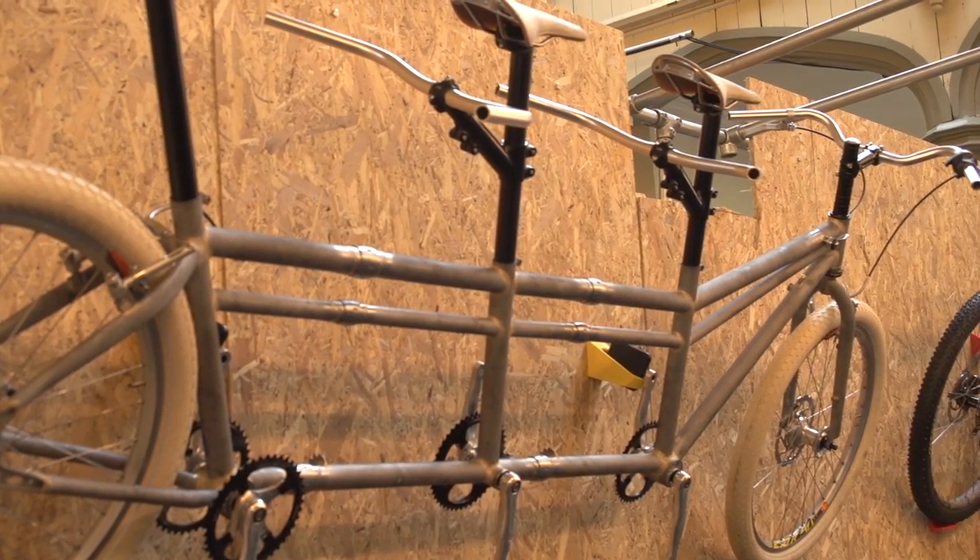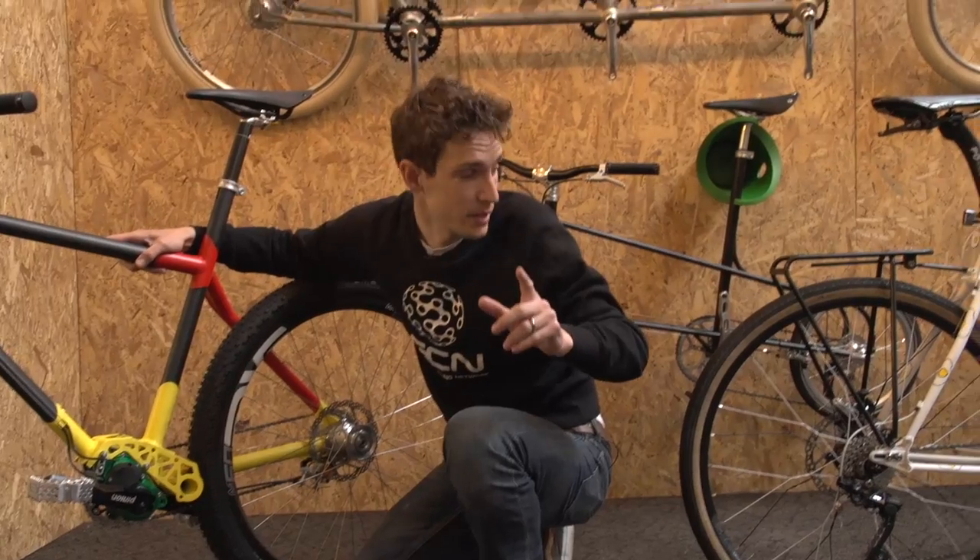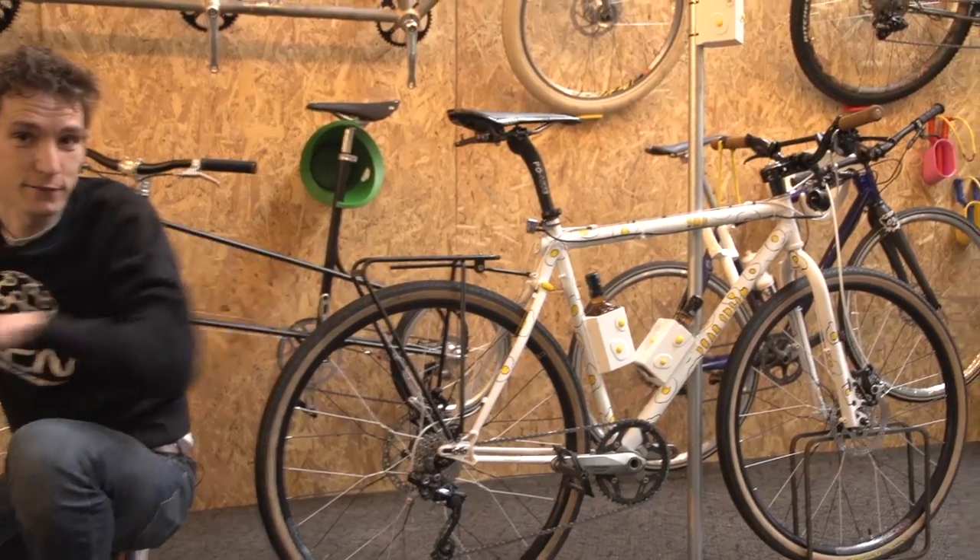I've got a GCN challenge in mind. And one last thing from Dear Susan — they've made some bottle cages for Lloydy.